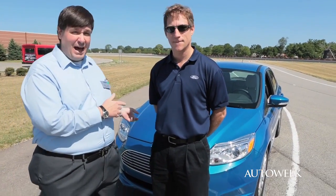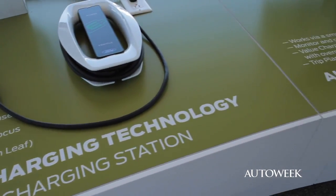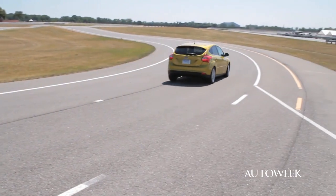Behind us we have your battery electric vehicle Focus. So this is a pure electric Focus. And the amazing thing about this is you build it right alongside the regular Focus, right down the road on Michigan Avenue. We build a standard Focus and in line the electric Focus comes out.